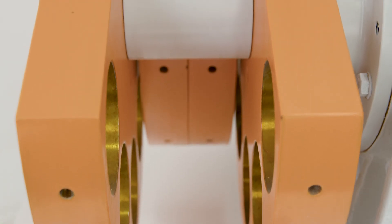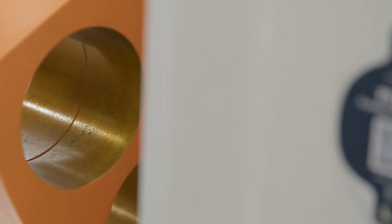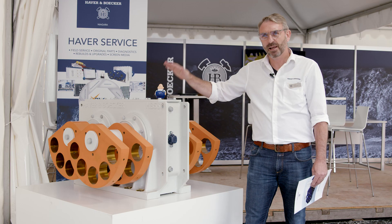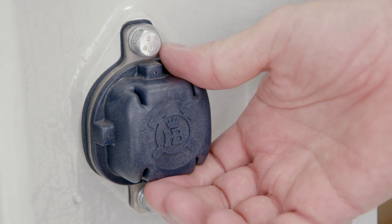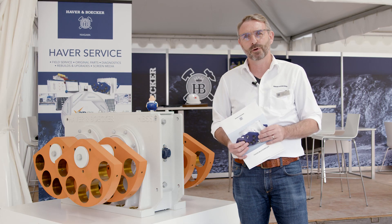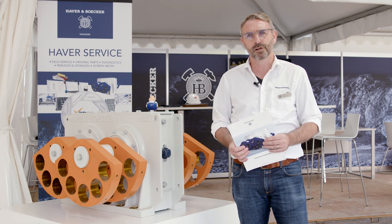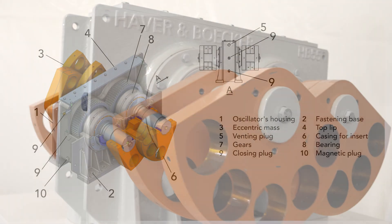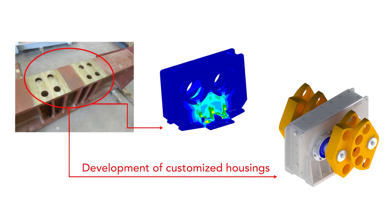We have managed to install larger bearings in the same housing. For our customers, this means that the maintenance intervals are longer and so costs are reduced. Each Niagara Exciter is ready for pulse condition monitoring. We can guarantee short delivery times for all spare parts required through the internationally established subsidiaries of Hafer & Boca. Our Niagara Exciters can be used on all competitor machines worldwide due to the flexible design of the housing.